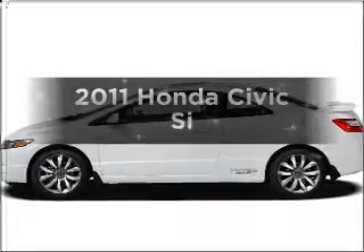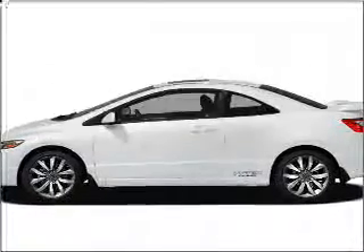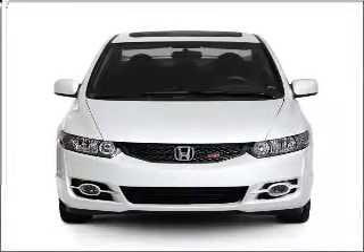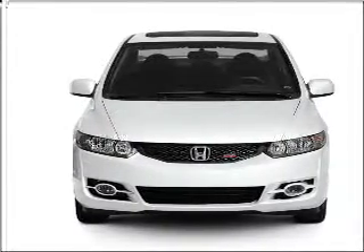Get noticed in this 2011 Honda Civic. This is the set of wheels you've been looking for, with an efficient four-cylinder engine connected to a manual transmission that'll keep you in touch with your vehicle.